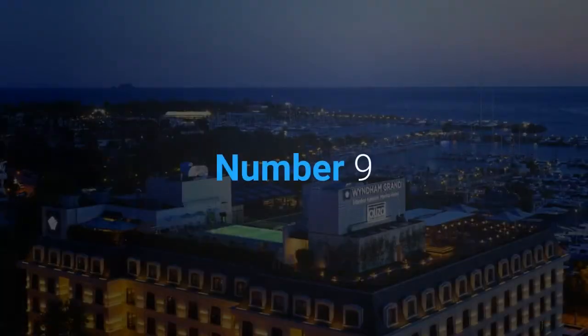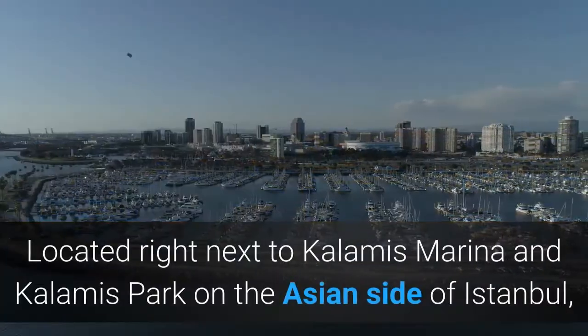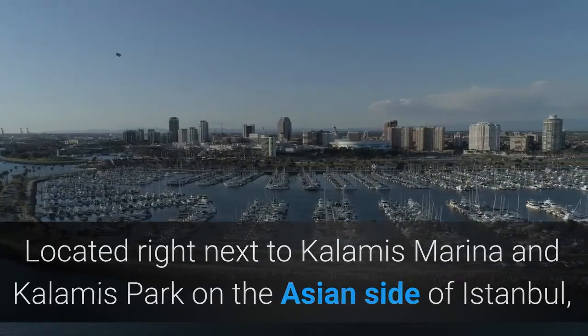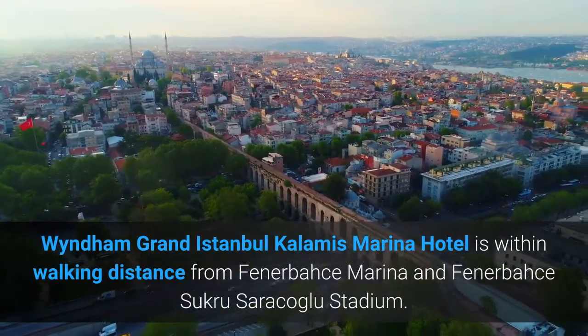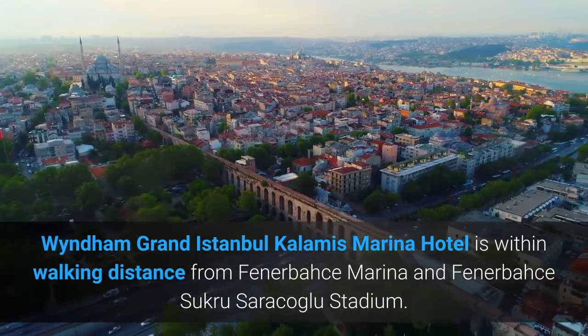Number 9. Wyndham Grand Istanbul Kalami's Marina Hotel. Located right next to Kalami's Marina and Kalami's Park on the Asian side of Istanbul, Wyndham Grand Istanbul Kalami's Marina Hotel is within walking distance from Fenerbahce Marina and Fenerbahce Shukru Sarakolu Stadium.